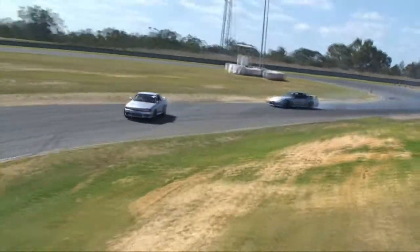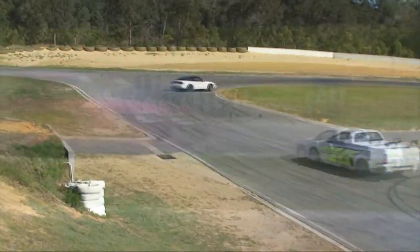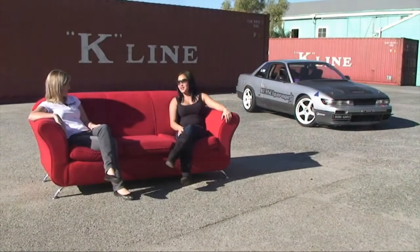You battle another car around the racetrack, taking turns in leading and following. So you're trying to maintain the speed of the other car, have more angle than them and also have a good line. When I watch drifting, I see a lot of smoke coming out of the tyres. Is that judged as well? No, purely for looks.